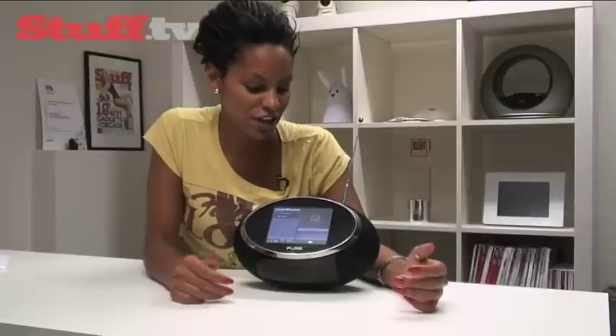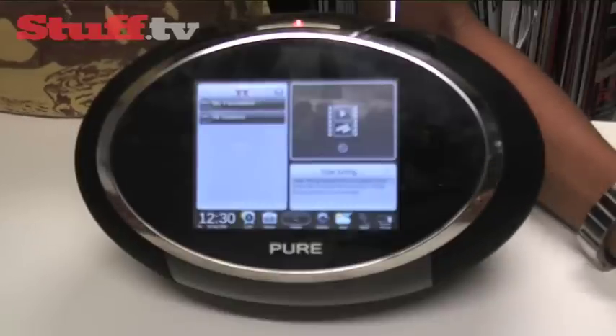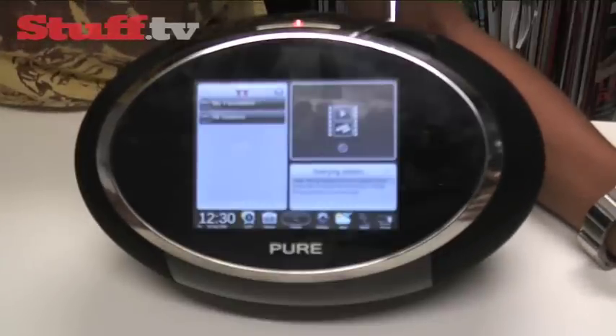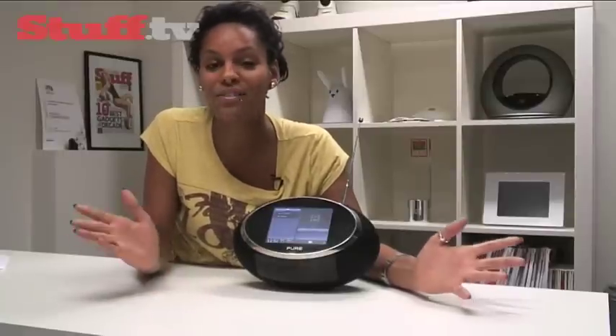Moving on to its final features, the Sensia packs Pure's clear sound technology, which hasn't let us down in the past and should appease your inner audiophile. It also packs Pure's charge pack battery, so essentially you can take this thing wherever you like — the beach, the park, wherever it takes your fancy.